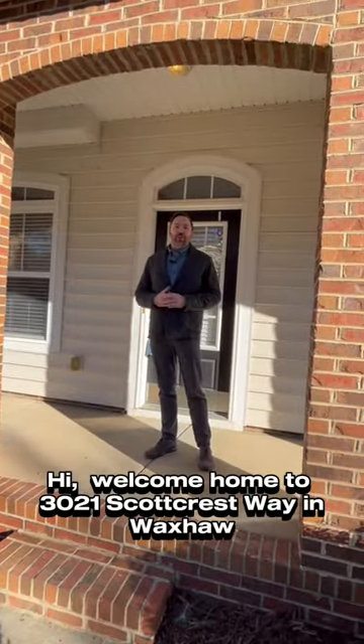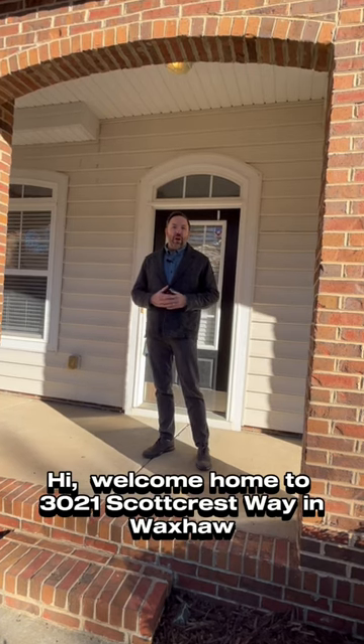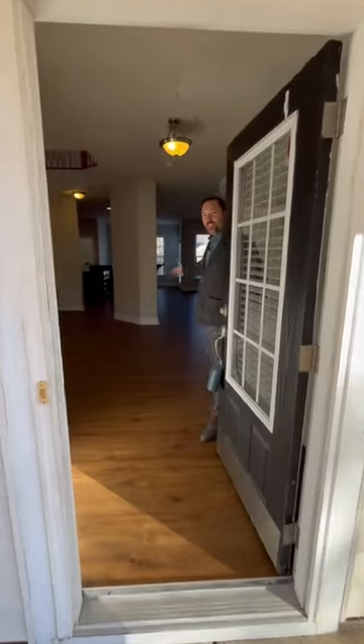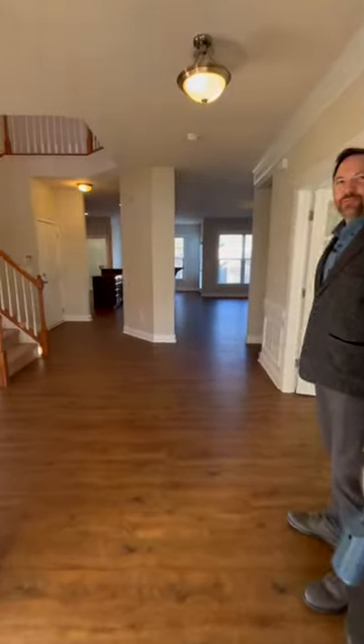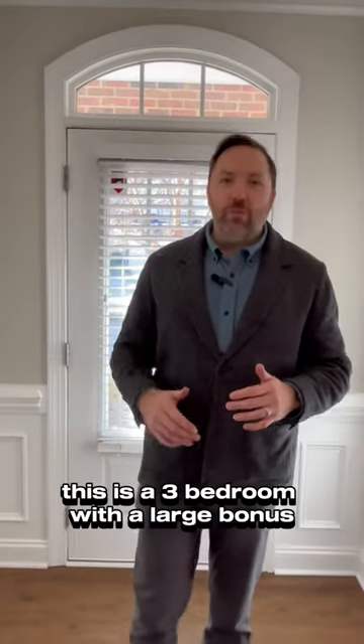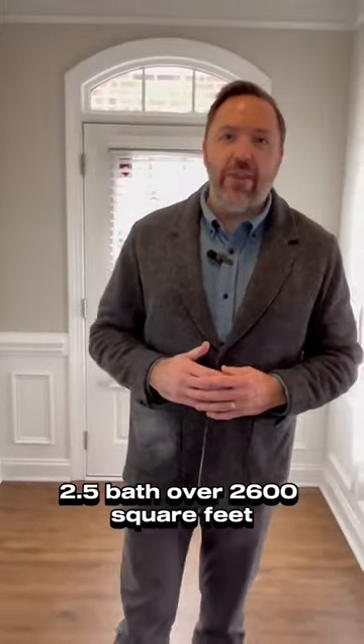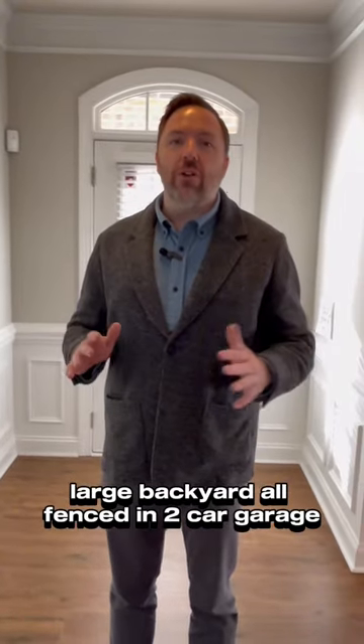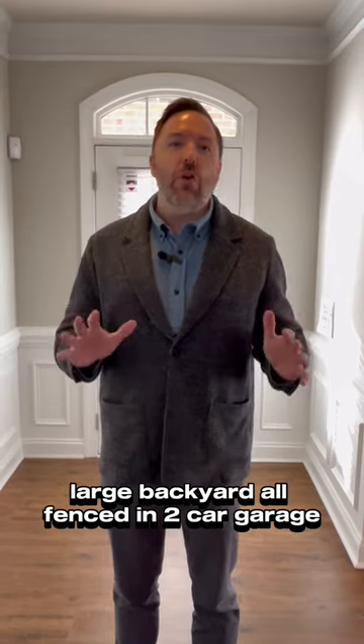Welcome home to 3021 Scott Crest Way in Waxhaw. This is a three-bedroom with a large bonus, two and a half bath, over 2,600 square feet, large backyard, all fenced in, two-car garage.